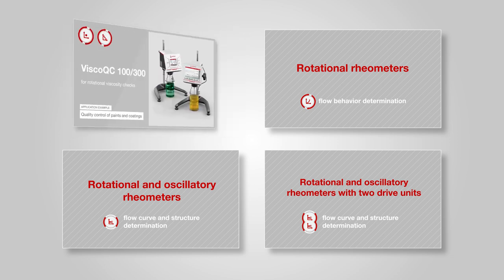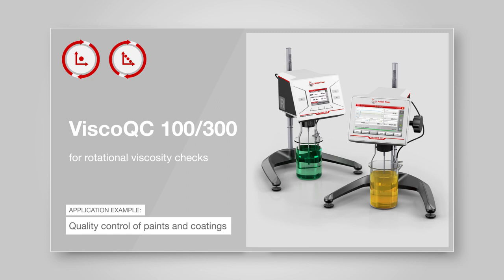The digital viscometers Fisco QC bring you simplicity and perfection in your daily quality control routine, thanks to automatic spindle and spindle guard detection and many more innovations.